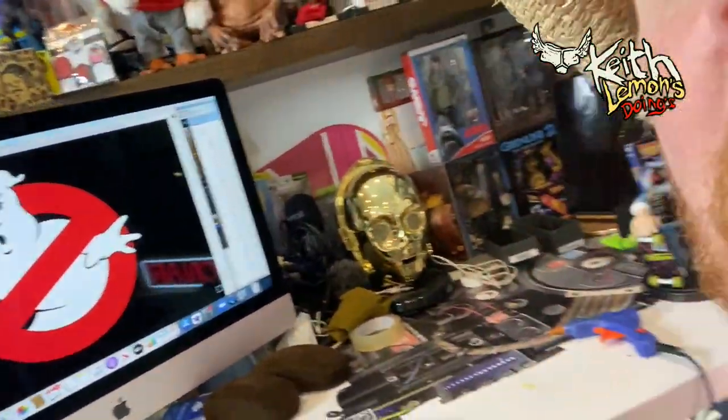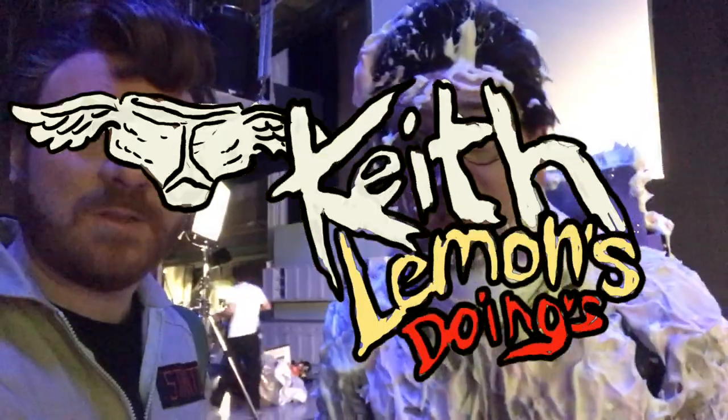Hi, welcome to Keith Lemon's doings - do likings and do subscribings. This week's doings are all Ghostbusters related. Yesterday, which was Sunday the 14th of November, I went to see Ghostbusters: Afterlife at Showcase Cinema Deluxe in Bluewater. This is me saying what I'm doing in the car on the way there - on my way to Showcase Cinema, very excited about meeting some Ghostbusters fans, and more specifically excited about watching the film Ghostbusters: Afterlife.